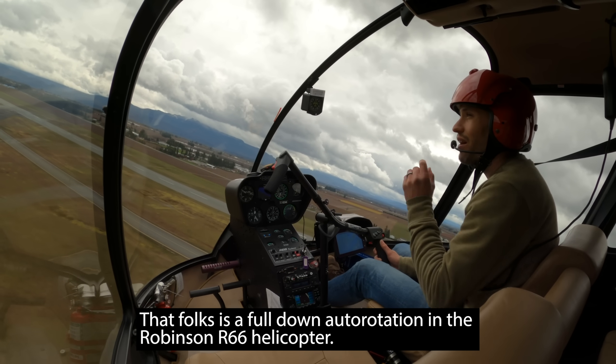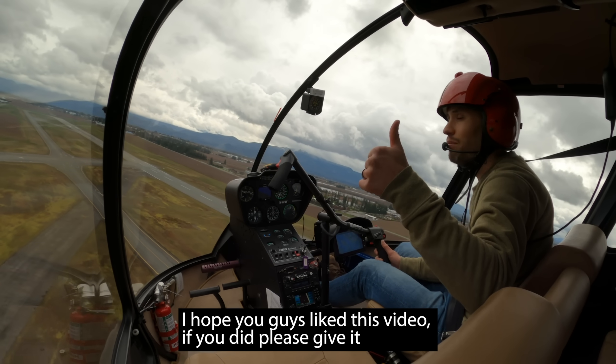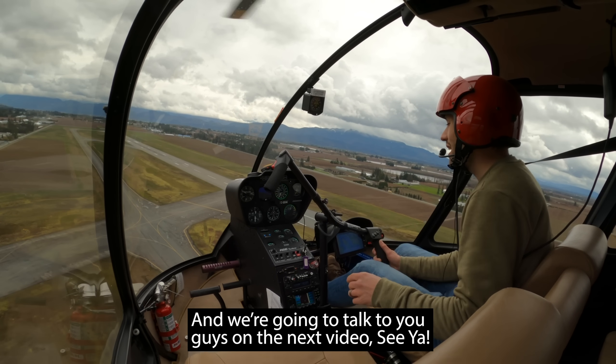That, folks, is a full down auto rotation in the Robinson R66 helicopter. I hope you guys liked this video. If you did, please give it a thumbs up. Subscribe if you haven't already. We're going to talk to you guys on the next video. See ya.